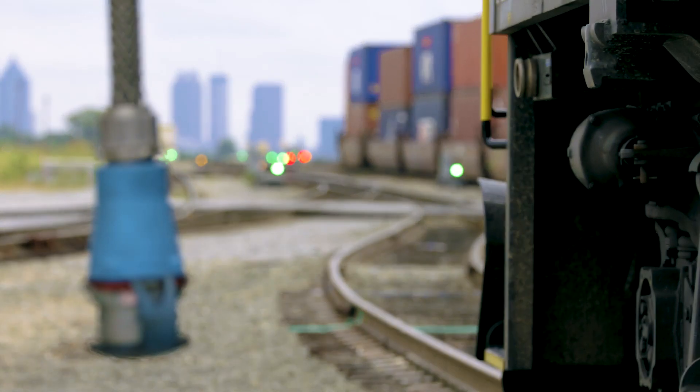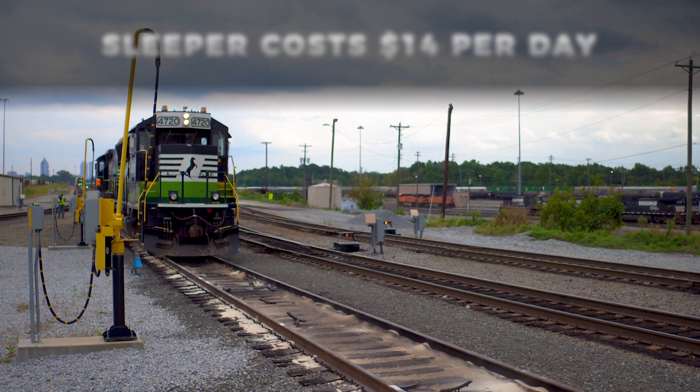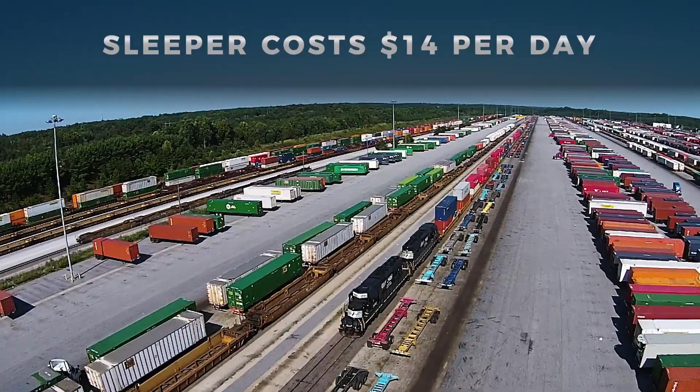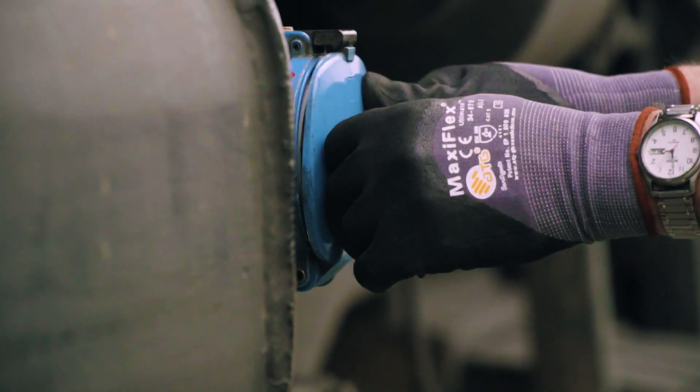SLEEPER also helps NS save thousands of dollars in fuel every day. A SLEEPER station costs around $14 a day to operate, while an idling locomotive may consume 100 gallons of diesel in the same day. That math is pretty easy to understand.